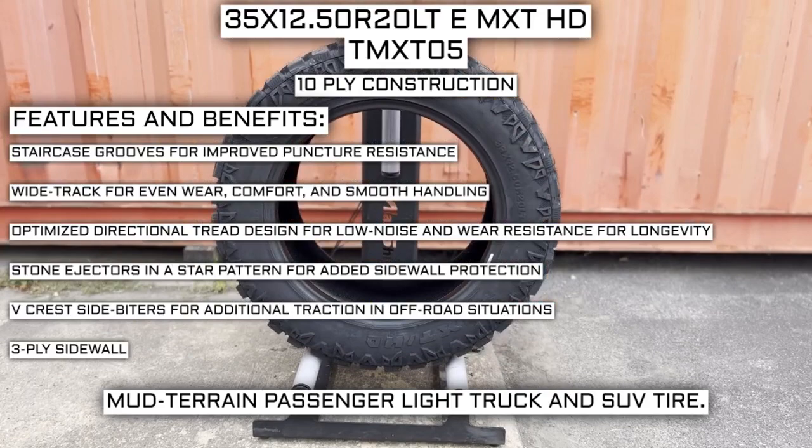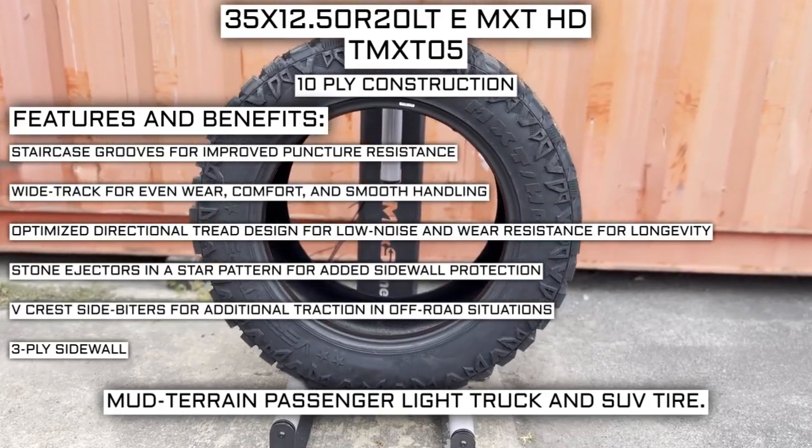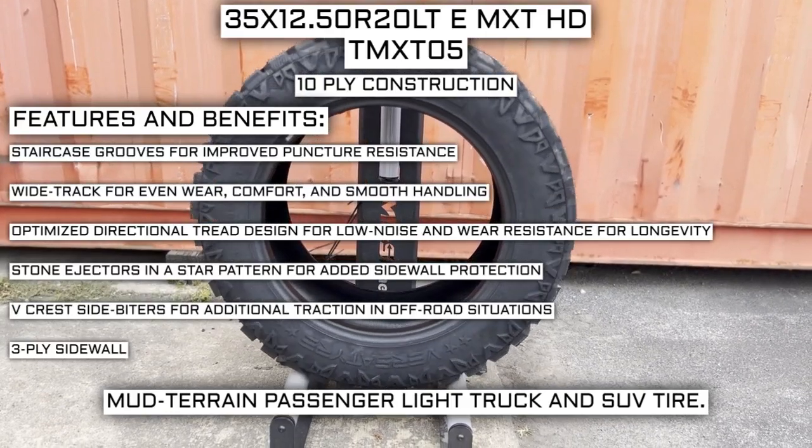Additional features include stone ejectors in a star pattern for added sidewall protection, V-crest side biters for additional traction in off-road situations, and a 3-ply sidewall.